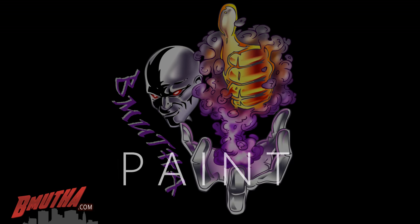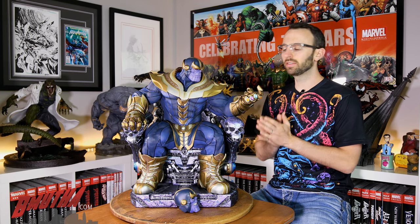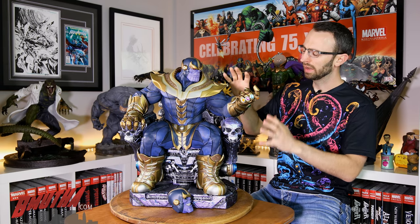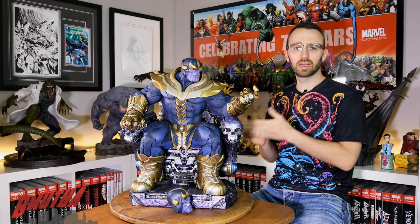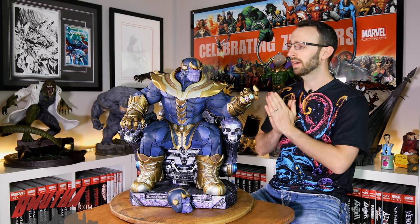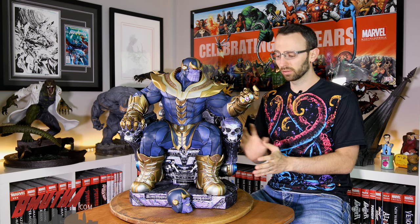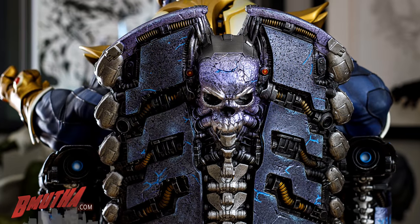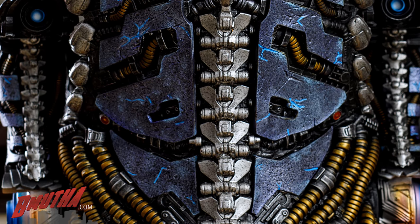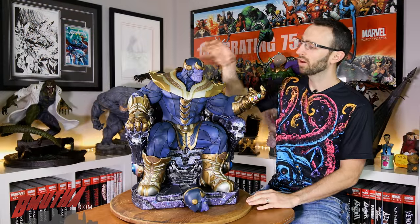Now let's run through the paint on this statue. Overall the paint is good, though there are some areas for improvement. This is actually a replacement piece — that's why we're reviewing it a few months late. Thanks to Marco for lending the statue for the review. He had to wait several months for his replacement, and we'll talk about why next segment. The replacement has more of a purple hue on the throne than the original, which I actually like a bit better because it helps Thanos separate himself from the throne.